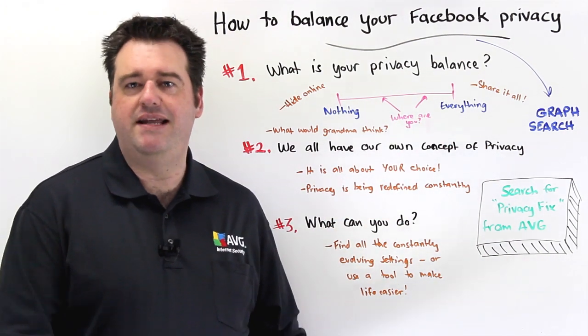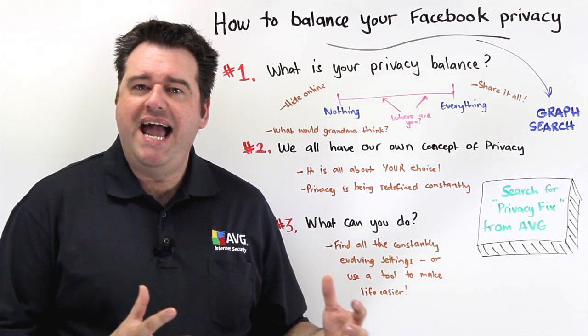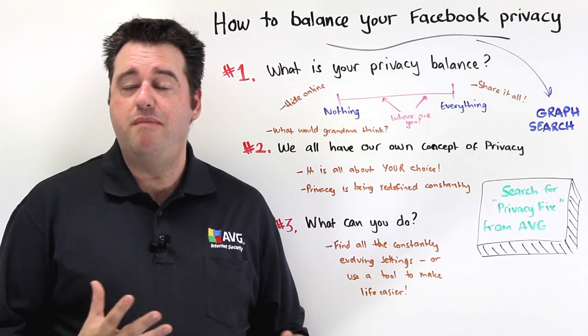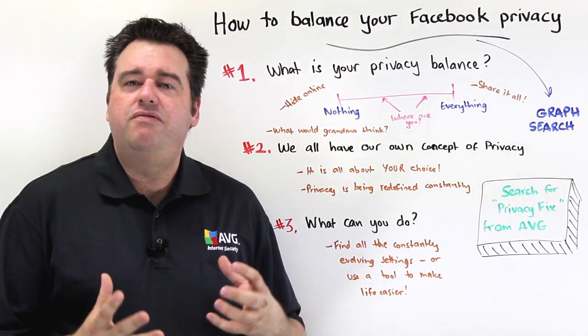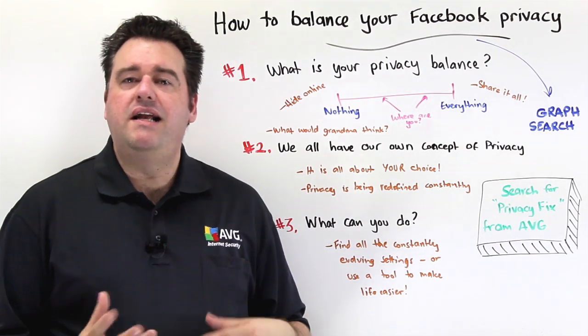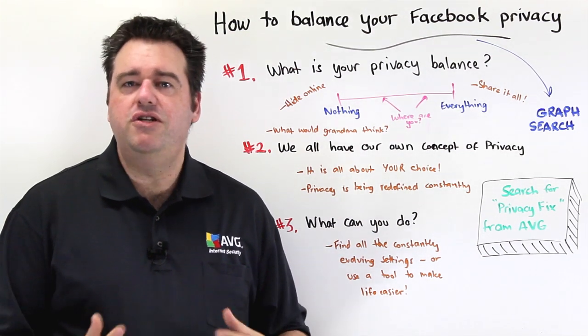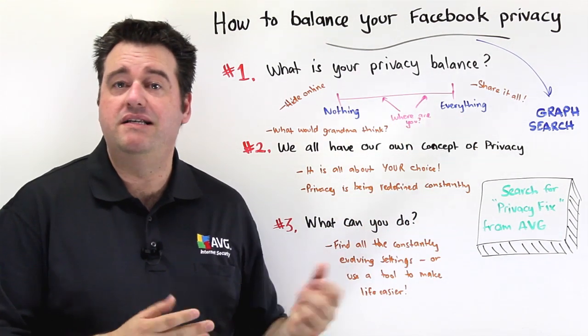The contrast of course is people who want to share everything about their lives. Our individual preference about how we feel about privacy is completely up to ourselves, and Facebook and other social media sites provide plenty of settings that allow us to control all of the individual aspects of where you might actually fit and how you might be balanced in this regard.